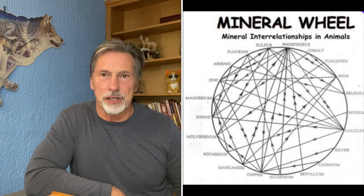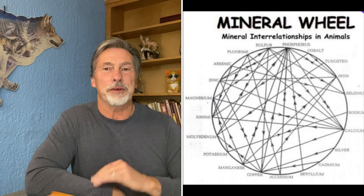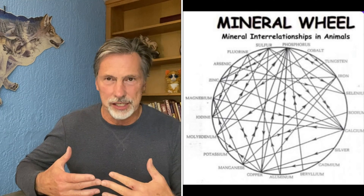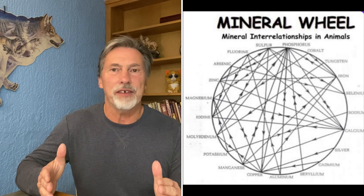Iams had a problem with excess calcium back in the late '80s — black dogs in dog shows were turning red. The black coats were turning red and they found out it was due to a zinc deficiency. There was plenty of zinc in the diet, but there was too much calcium, and many breeders were adding calcium themselves. This wheel drives home the point that thinking you can just feed whole ingredients and meet vitamin and mineral needs is mistaken.